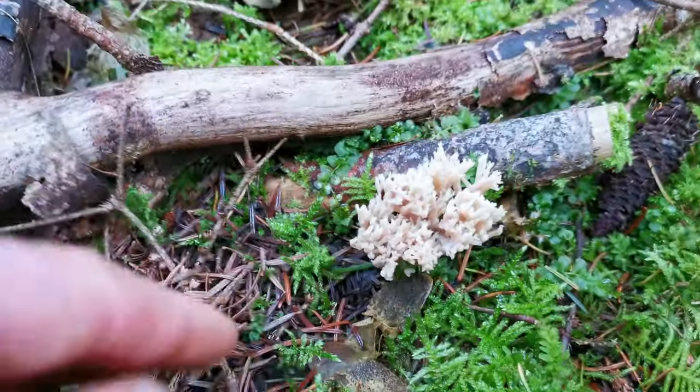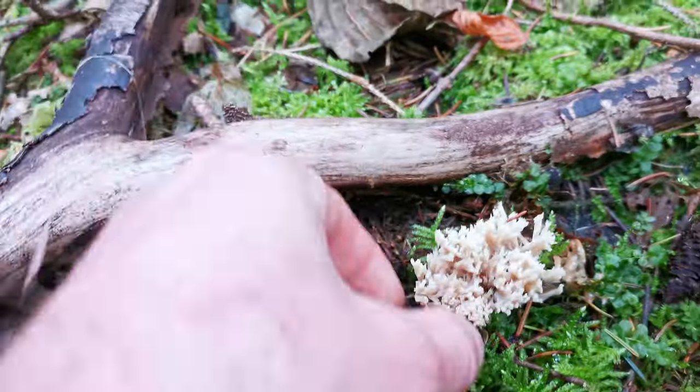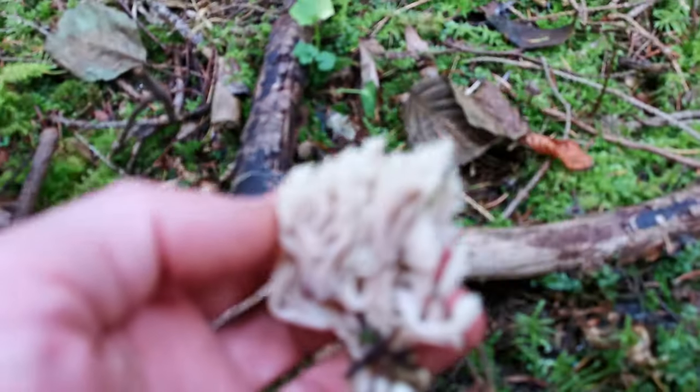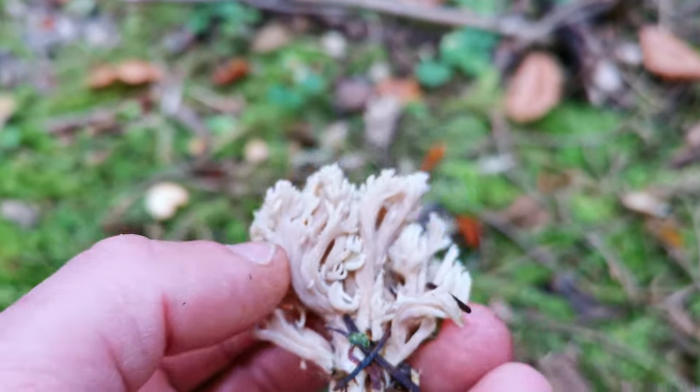Check it out — we have a coral mushroom! I'll try to take a piece of the fruiting body. Amazing, absolutely incredible mushroom — very nice. It will stay there.